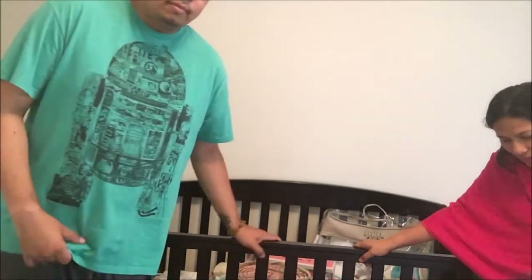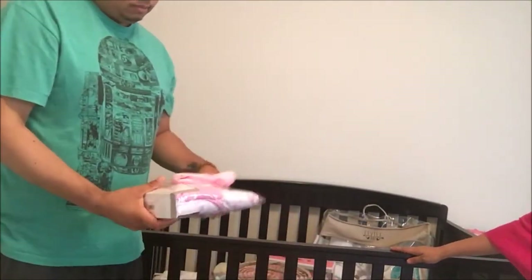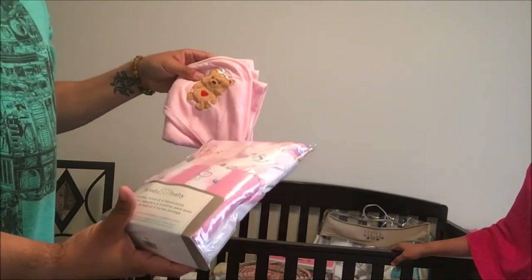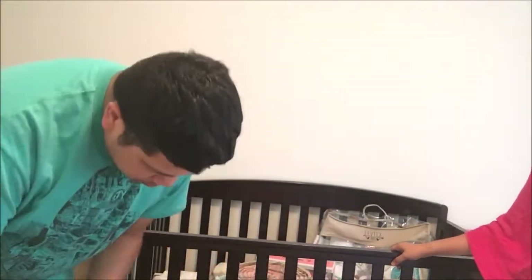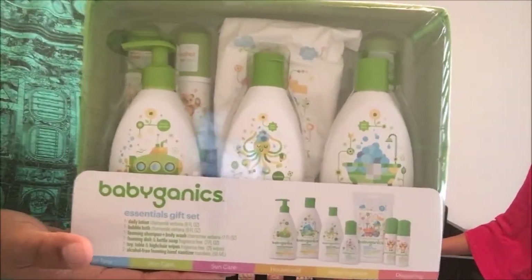For bath time, we still need to buy a baby bathtub. We do have baby bath towels — this one doubles as a washcloth — from Babies R Us for $18. We also have a shampoo, body wash, and body lotion set for $29, and a friend gave us a bedtime wash and conditioner.